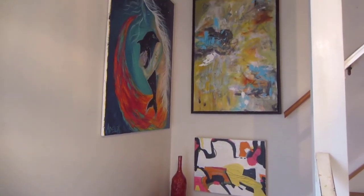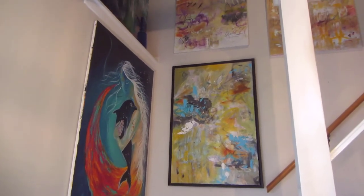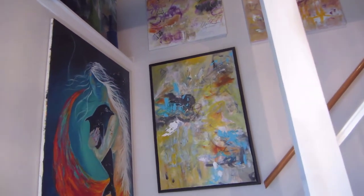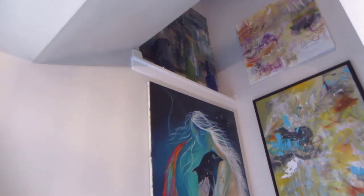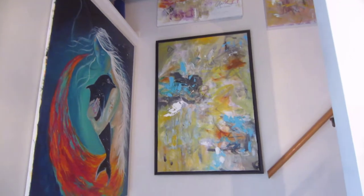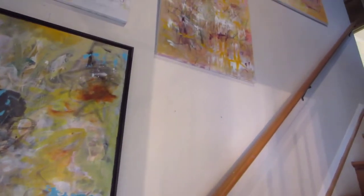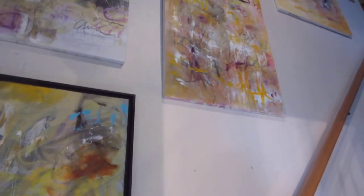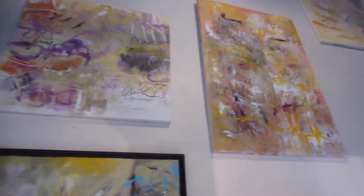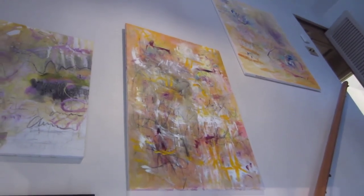As you go up my stairs, there is another painting by Adelia Wilson. I absolutely love her work, and then there's a blue one up there that is in my collection — one I like to keep. So as you go up the stairs, I've added my yellow and violet paintings. That's what you see.